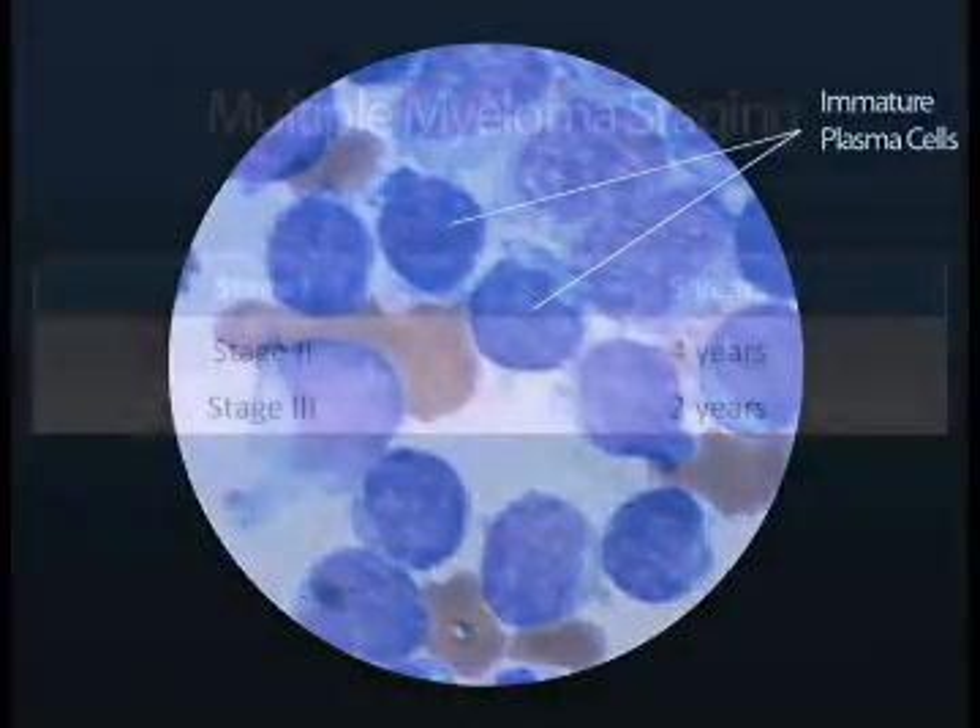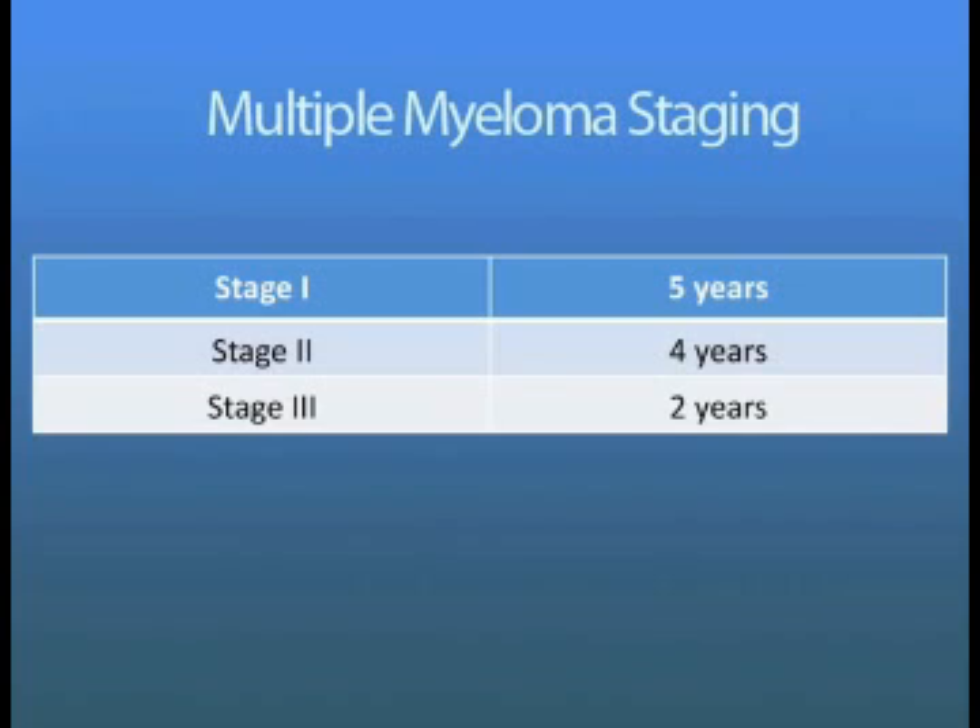The new international staging system classifies myeloma into three stages. Stage one usually has a median survival of about five years. Stage two has a median survival of four years. And stage three has a median survival of two years.